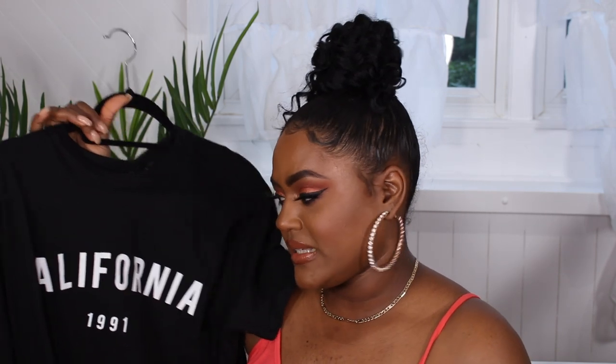Next I got this top simply because it said 1991, and in case you didn't know, I was born in '91 so I had to get it. I do love this top — you could definitely dress it up or dress it down. I paired it with some biker shorts in this video, but you can pair it with anything. It's simple but really nice and sleek.